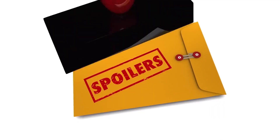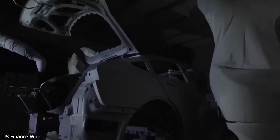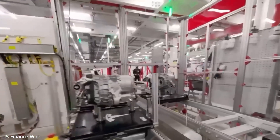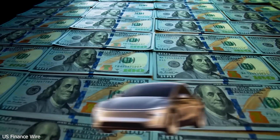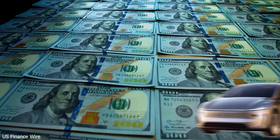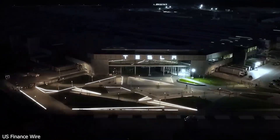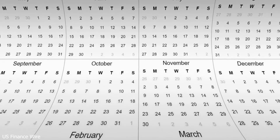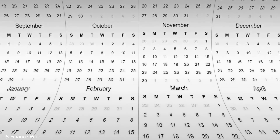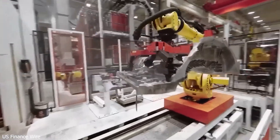Inside, Tesla keeps it practical. Fabric seats come standard, but upgrades like heated or ventilated seats can be added later for around $1,200. Want a bigger touchscreen? You can upgrade to a 13 or 15-inch display for $500 to $800. It's all designed for easy DIY upgrades — you can even personalise your ride with massage seats, premium sound, or extra cup holders. Tesla's modular interior makes it easy to swap in new features without buying a new car.